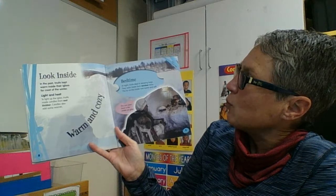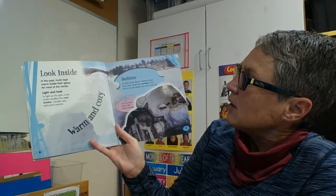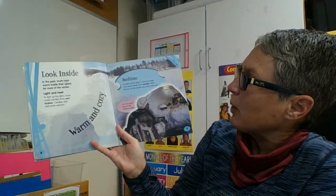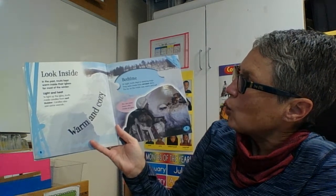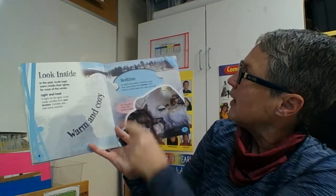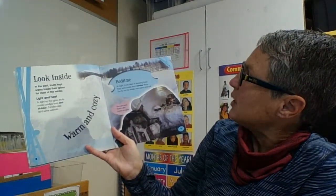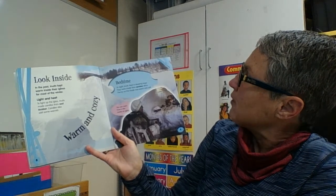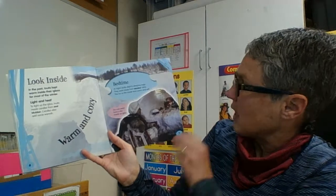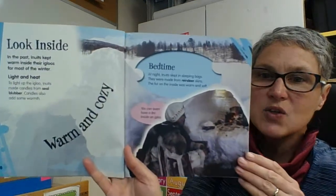In the past, Inuits kept warm inside their igloos for most of the winter. To light up the igloo, Inuits made candles from seal blubber. Candles also add warmth. At night, Inuits slept in sleeping bags made from reindeer skins. The fur on the inside was warm and soft.